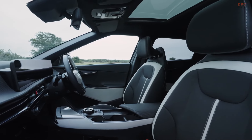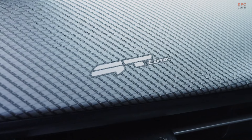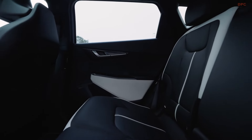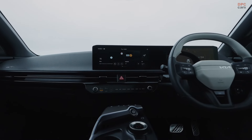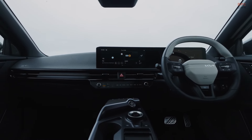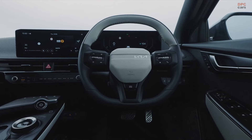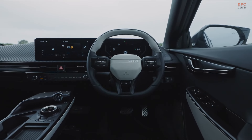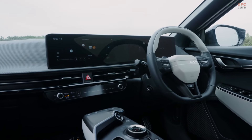In addition to the performance and range improvements, Kia has also introduced a more efficient battery charging system in the new EV6. With the latest 800-volt technology, the 84 kilowatt-hour battery can be recharged from 10% to 80% in just 18 minutes, offering a peak charging performance of 258 kilowatts. This means that in just 15 minutes, drivers can add up to 343 kilometers of range.